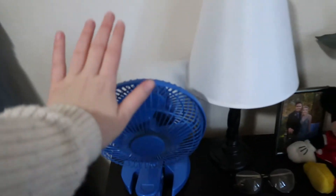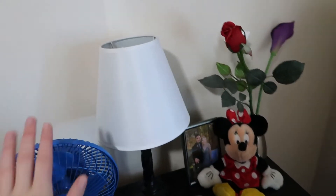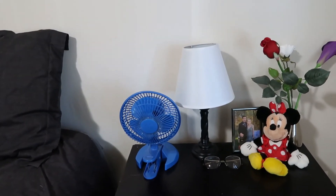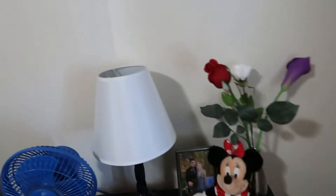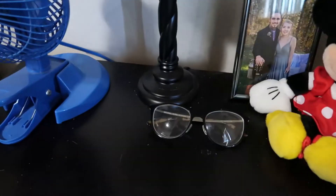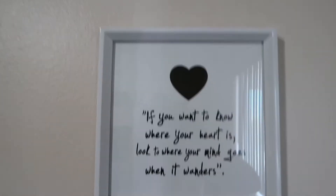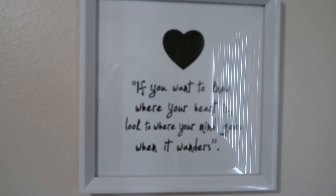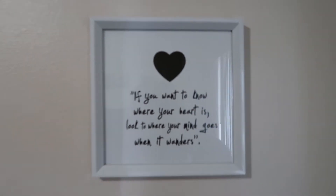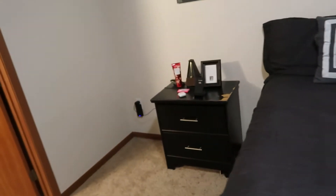I hate that I need a fan to go to sleep, but I do — Solomon picked it out, it's blue, I would have picked black or white but whatever. I have this little lamp, a picture of us, a mini picture, my glasses, and a thing of fake flowers. My favorite thing I've ever thrifted says: 'if you want to know where your heart is, look to where your mind goes when it wanders.' That's my side of the bedroom.